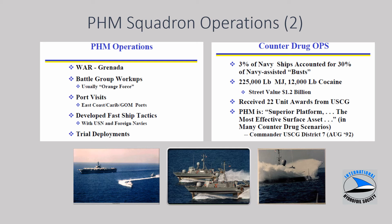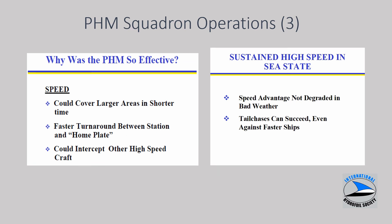PHMs were very successful in counter-drug operations, interdicting about 220,000 pounds of marijuana and 12,000 pounds of cocaine, and received a number of unit awards from the Coast Guard. They were effective because of their speed, fast turnaround times, and ability to intercept high-speed drug-running cigarette boats capable of 60-plus knots. Where PHMs excelled was operating at greater distances and higher speeds in waves — PHM speed was essentially not degraded at 48 to 50 knots in wave heights of 10 feet or more.